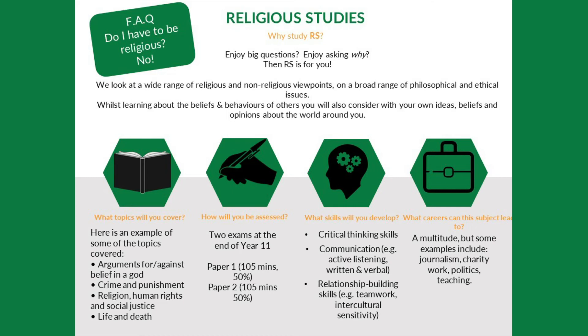For example, what do we mean when we say something is good or bad? Are we talking about following the law, following our gut instinct, or what our conscience tells us to do? We might also explore ideas such as: is CCTV okay — should it be there to protect us, or does it violate our privacy? And whilst looking at the beliefs and behaviours of different groups, you will also focus on your own ideas, your own beliefs, and your own opinions about the world around you.